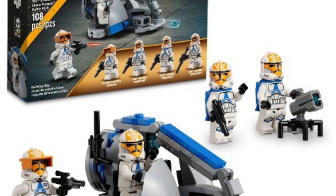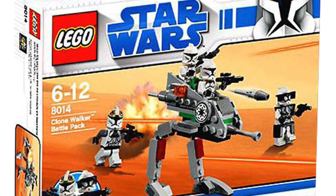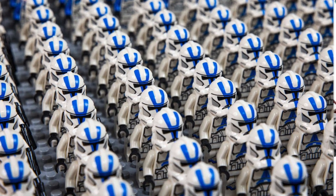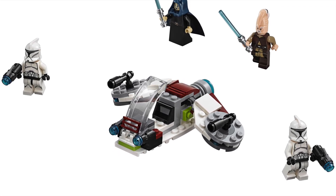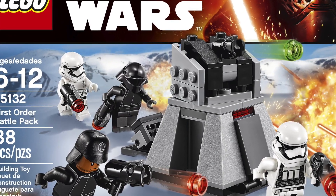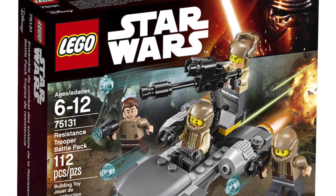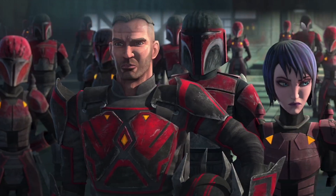It is absolutely no secret that LEGO Battle Packs are probably some of their best-selling products ever. We've gotten some pretty cool ones, and some ones that people go completely crazy with, and of course some that nobody wanted at all. And there are so many more themes that they've never given us a Battle Pack of.